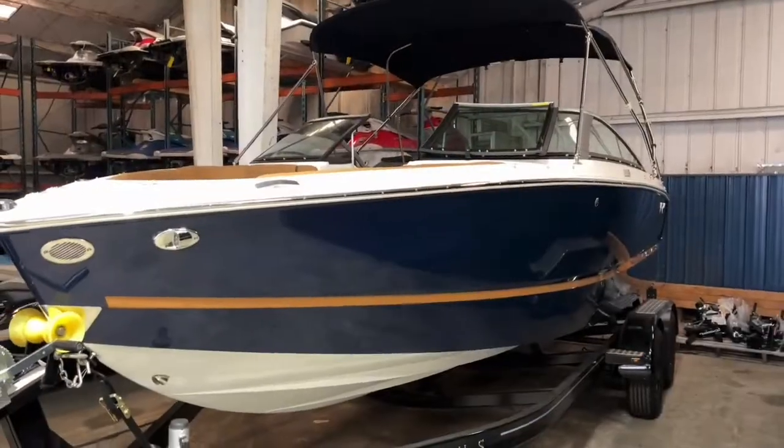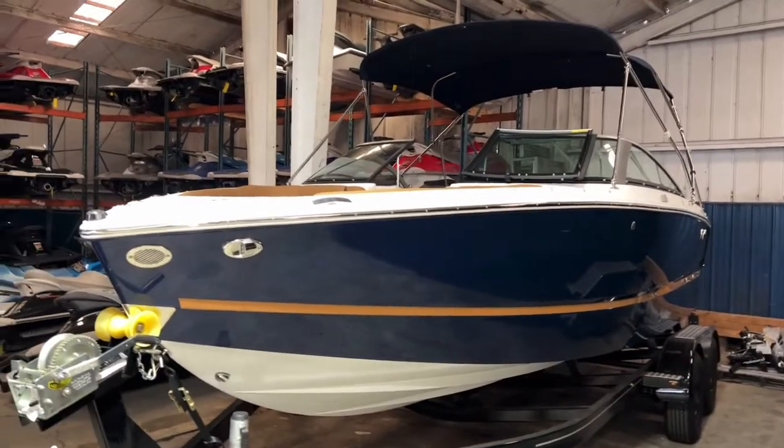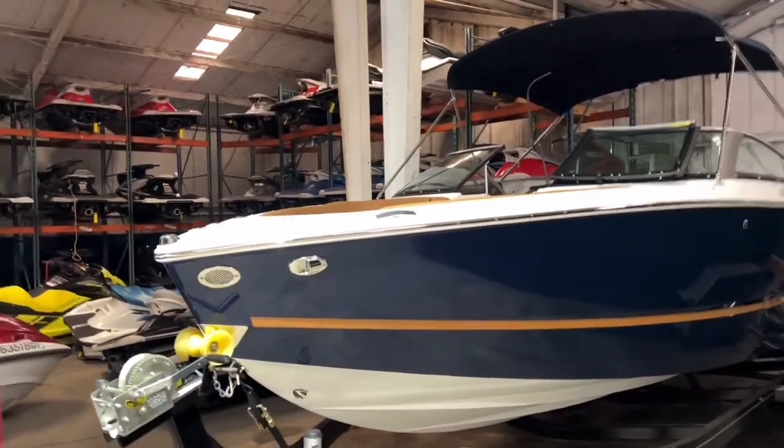Hi, this is Andy at Wawasee Boat Company. We're going to take a quick tour behind me — a 2023 Four Winds H2 Bow Rider. So let's go take a look. As I just mentioned, this is a 2023 Four Winds H2 Bow Rider.